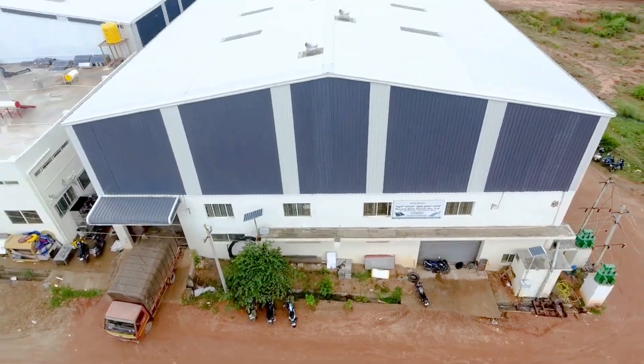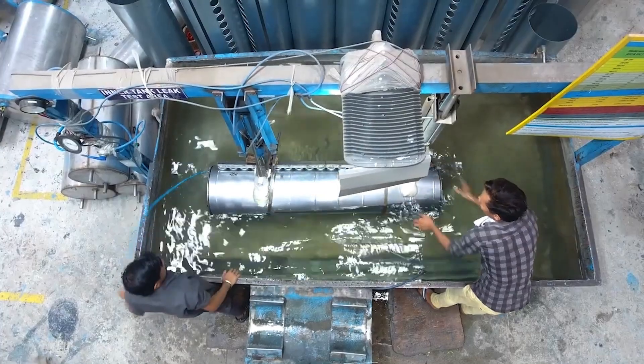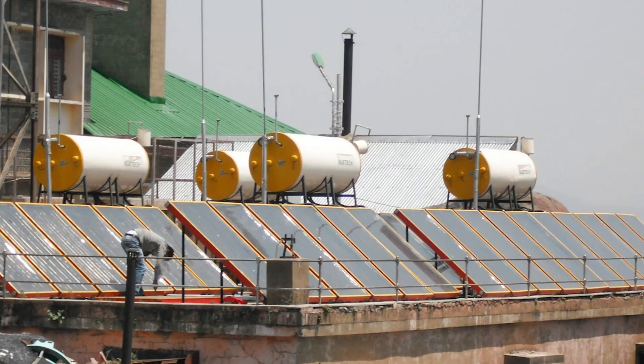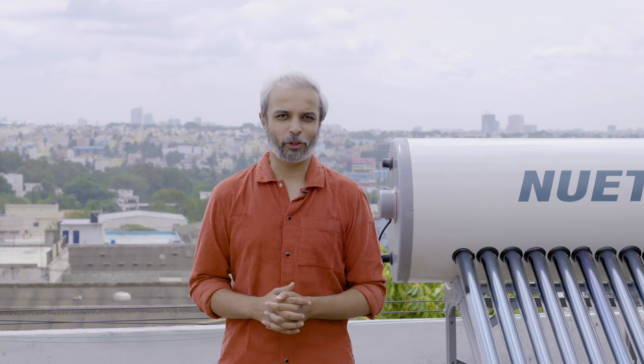Who does not like to take a bath in hot water to refresh their body and calm their mind? If we get perfectly hot water at the right temperature at the right time — New Tech Solar Systems Private Limited, since the year 1982 until this time, along with hot water supply, they are upgrading continuously as per the customer's demand. Due to continuous research, New Tech is now presenting New Tech Digital.